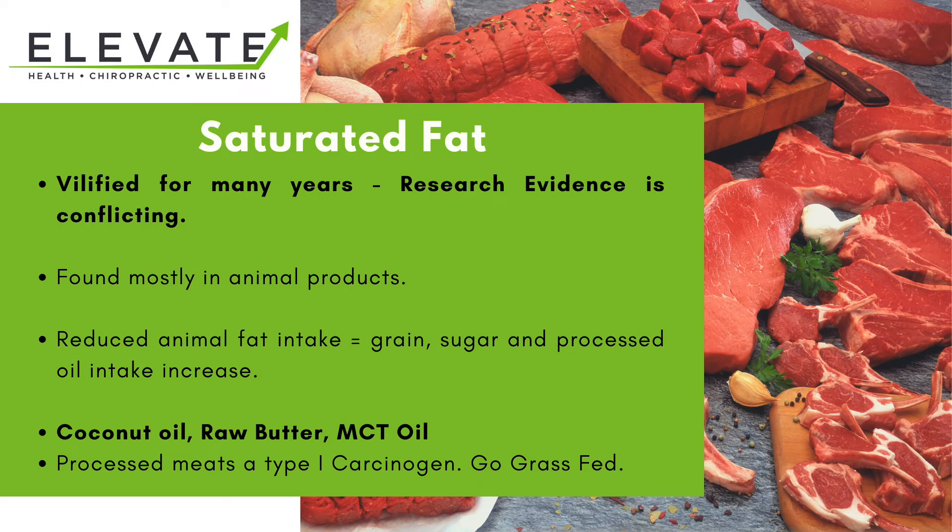Now we move on to saturated fats, which are really interesting. Since the dietary guidelines came out about 45 years ago, we've been recommended to restrict saturated fats, but since that recommendation chronic illness has actually risen rather than declined. There are many conflicting viewpoints on saturated fats, but there are a lot of healthy saturated fats we can have, such as coconut oil, MCT (medium-chain triglyceride) oil, and raw butter.